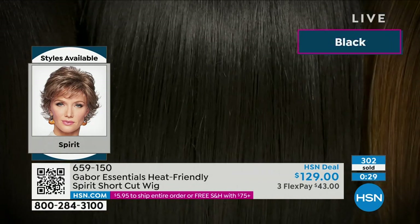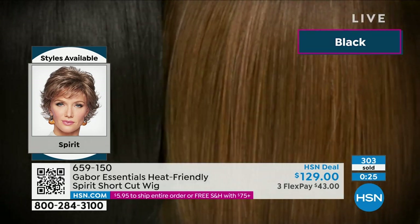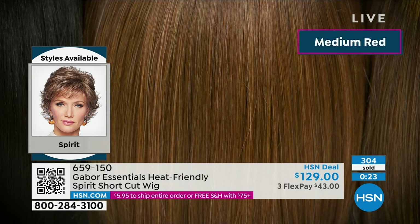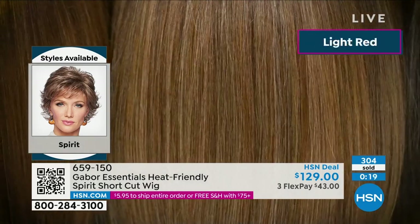Free exchanges if you want a different color — you can look at hsn.com. We'll go through the colors again. There's the colors on your screen: the medium red, gorgeous. We've got everything — look at all the different colors.